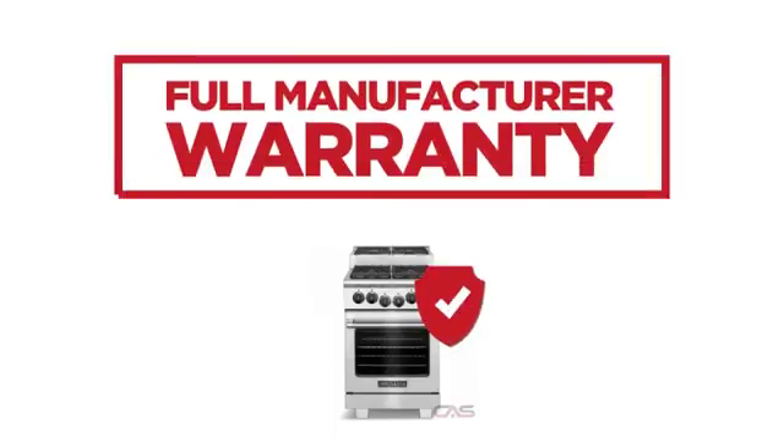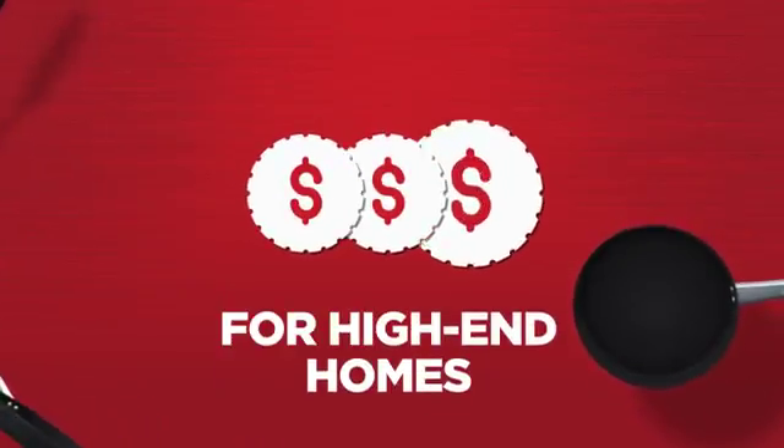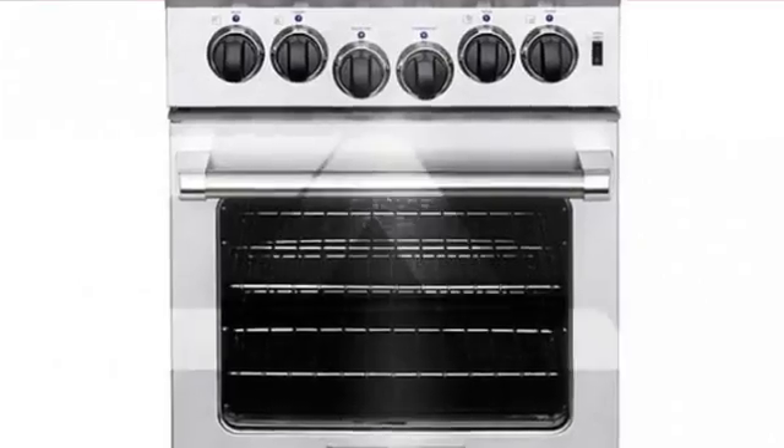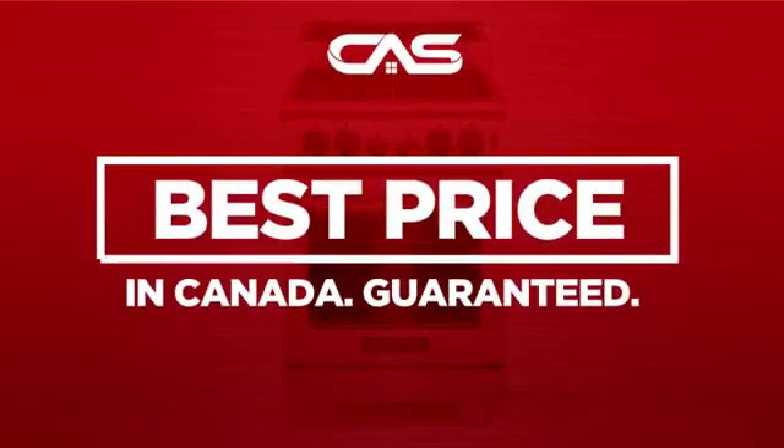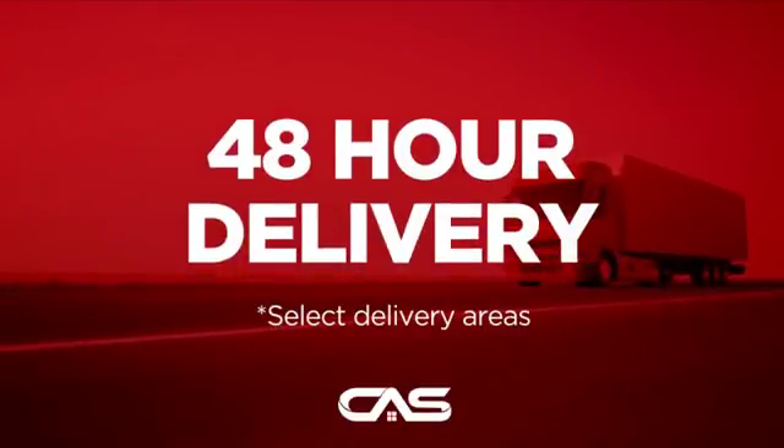Backed with a full manufacturer warranty, all make it a great range for high-end homes. And only at Canadian Appliance Source, you get this range at the best price in Canada. Plus, it can be delivered within 48 hours.